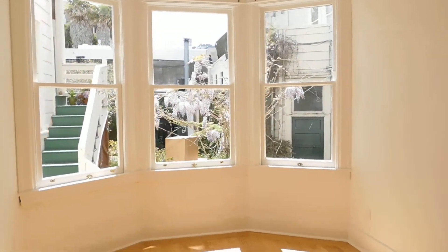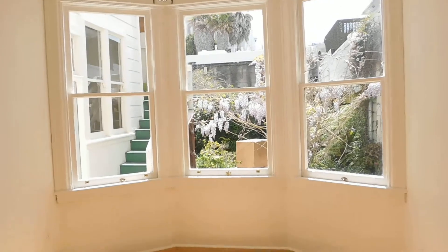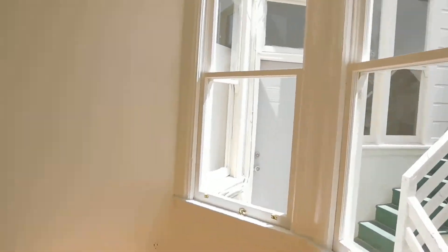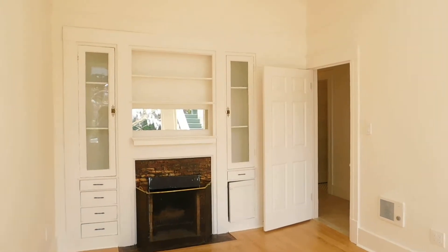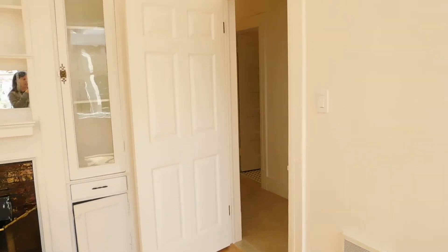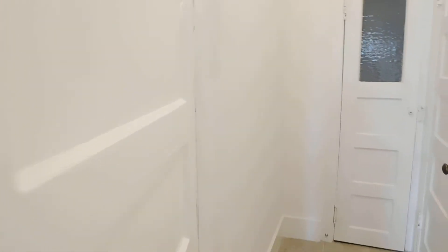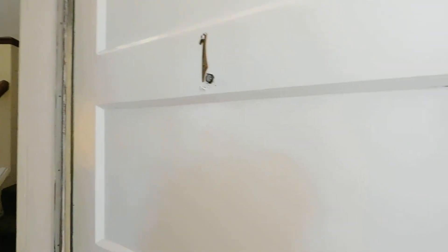One last item: we do have white curtains that have been ordered for the windows — they just didn't make it in time for this first showing, but that is the last item that needs to be handled. Thanks so much for watching. Again, this is 85 Carl, Apartment 1.